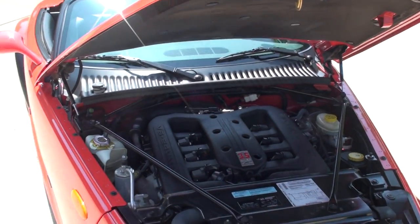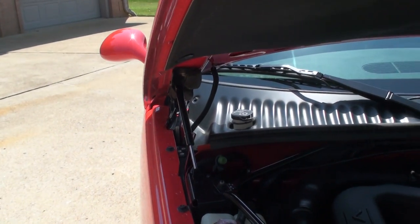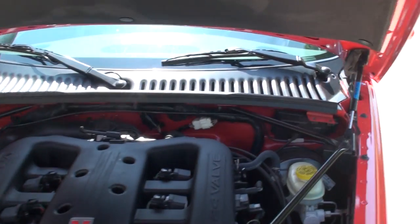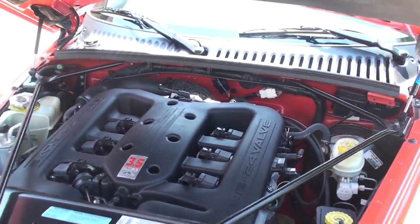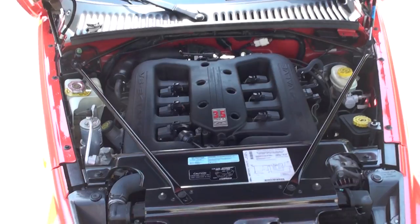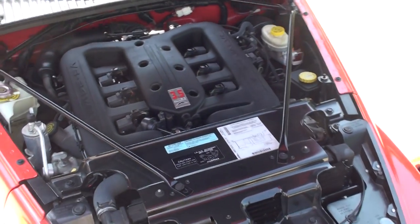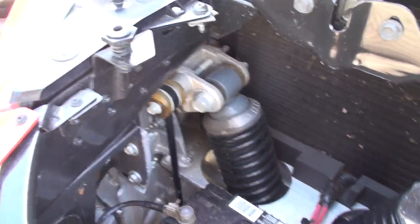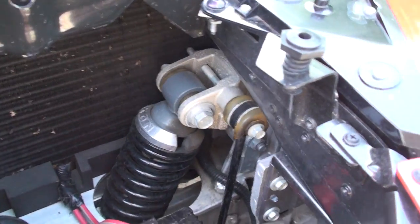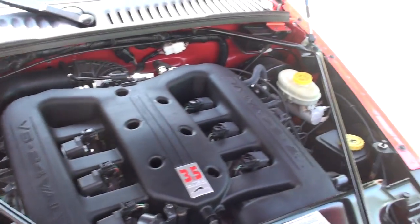We did have to put some new hood shocks in — they were weak, which is common on these because the hood is so heavy. It's got two new hood shocks. It's got the 3.5-liter V6. This is the second generation of the Prowler, so this one's got the high-output 253-horsepower engine — plenty of power. You can see the suspension components. There's your battery. Very clean.